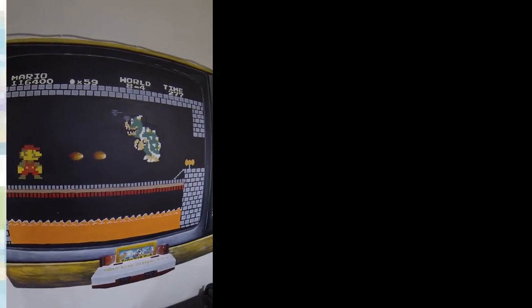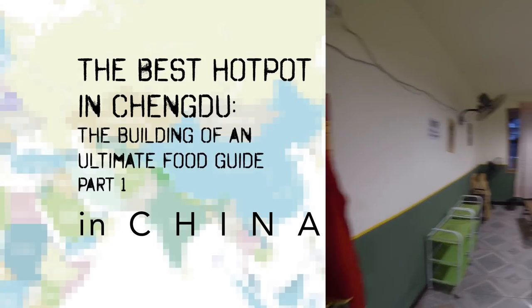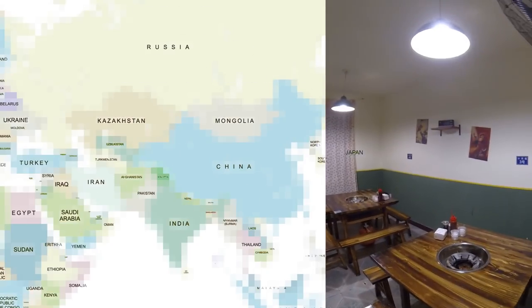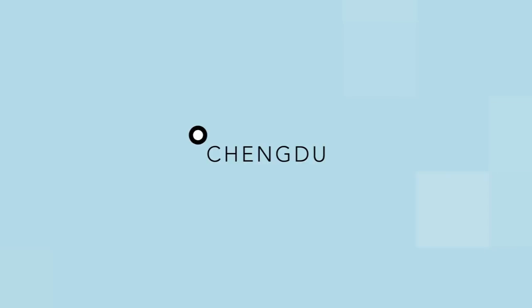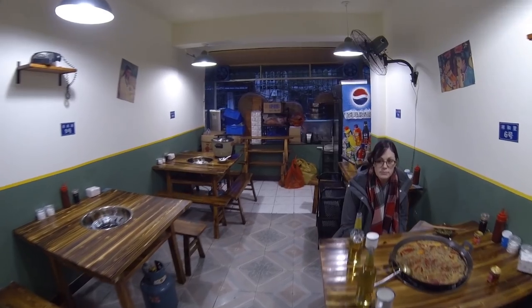Here we are — hot pot, baby. Let's get goods home. This is interesting and not too commercial, you know? Taking people to spots where they're like, 'Oh, I'd never find this if it wasn't for that guide.'